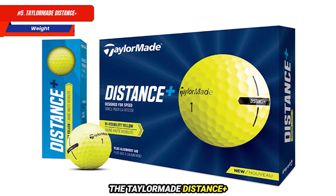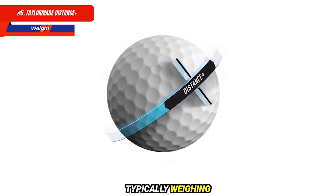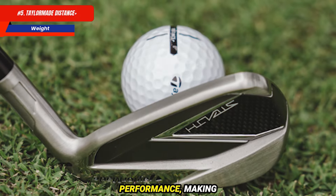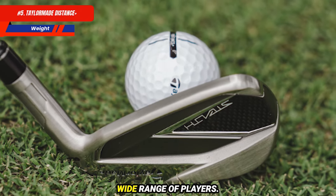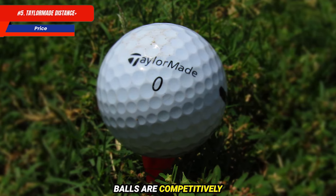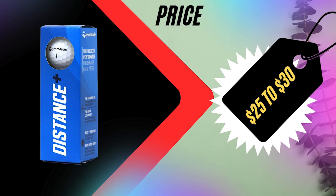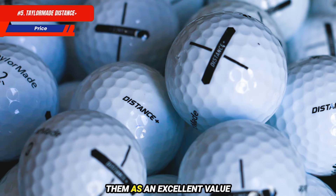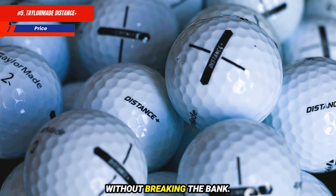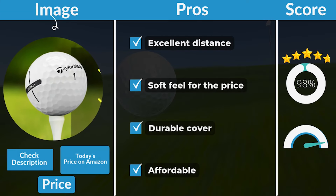The TaylorMade Distance Plus balls conform to the standard golf ball weight regulations, typically weighing around 45.93 grams. This weight contributes to a balanced feel and performance, making them suitable for a wide range of players. Priced around $25 to $30 per dozen, they are an excellent value option for golfers seeking quality performance without breaking the bank. Pros: excellent distance, soft feel for the price, durable cover, and affordable.